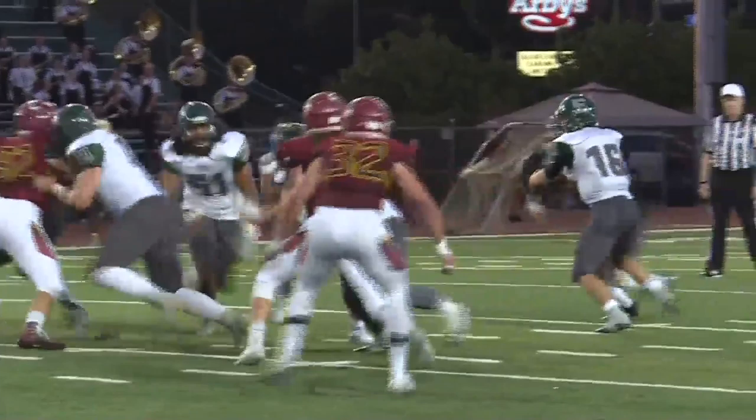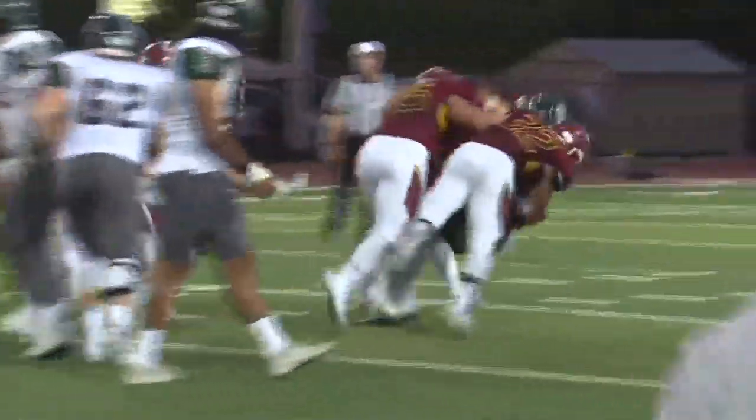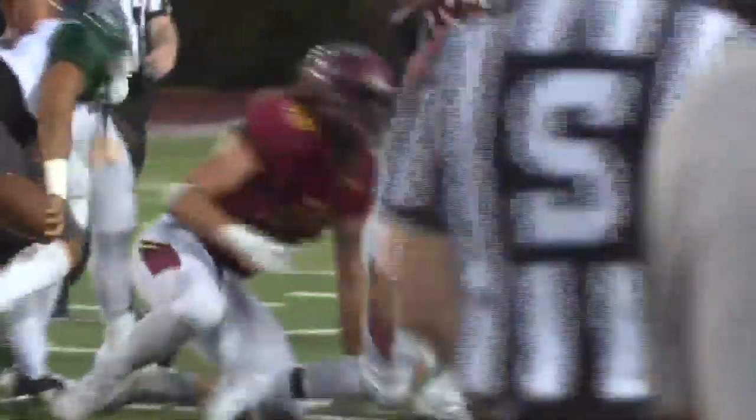And how is this for gang tackling? That D-line and outside linebacking squad starting to catch up to that option offense. And into the second quarter we go.